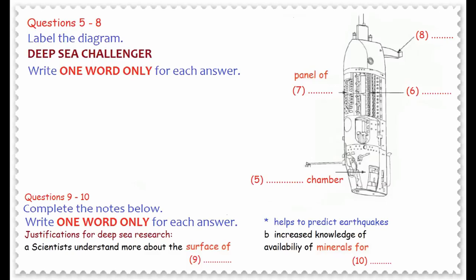To conclude my talk, I'm going to ask a couple of questions. First, what is the purpose of this deep-sea exploration? And second, is it worth the expense? One justification for spending so much money on this research is that it allows scientists to understand more about the surface of the earth — how it was formed and how it behaves. This could have important consequences for predicting earthquakes and saving lives through early warning systems. Another reason this research is considered valuable is that by exploring unknown parts of the ocean, we increase our knowledge of the availability of minerals for industry, which could lead to huge commercial advantages.